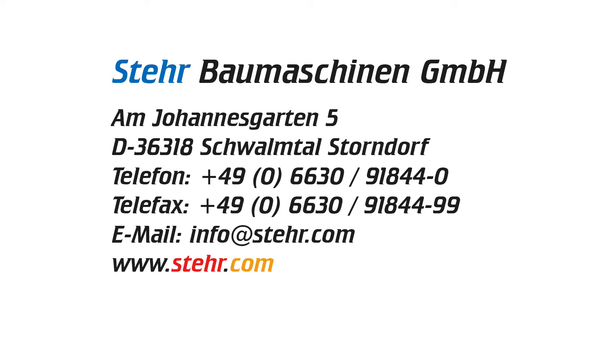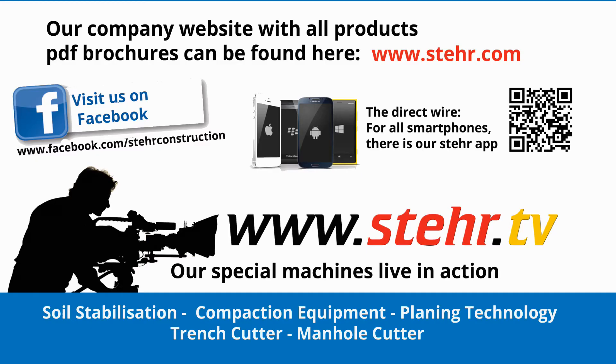Our products can be found at www.stair.com and our construction machinery videos at www.stair.tv.